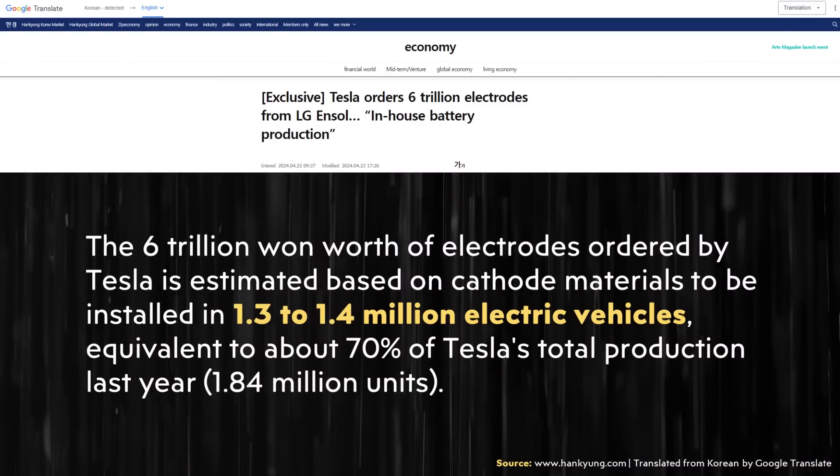When it comes to quantifying how much this deal equals, the article mentions that the 6 trillion won worth of electrodes ordered by Tesla is estimated, based on cathode materials, to be installed in 1.3 to 1.4 million electric vehicles — equivalent to about 70% of Tesla's total production last year.